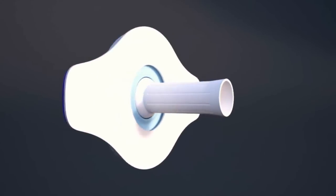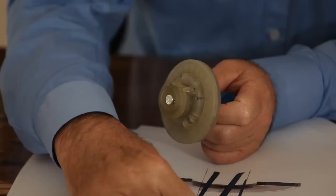Stomalife uses a discrete stoma plug with a valve closing system that replaces the need for colostomy bags in patients who have undergone bowel surgery. Basically, the device gives them a second chance to have a proper and dignified life.